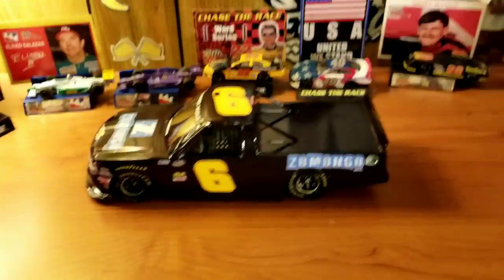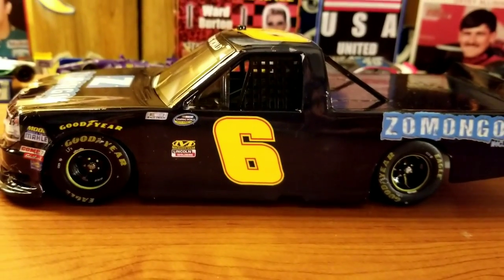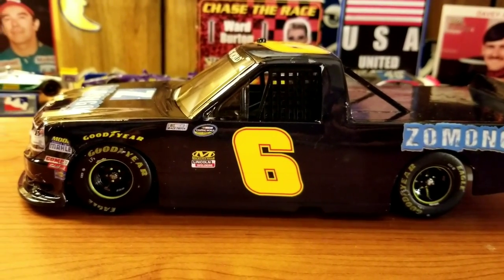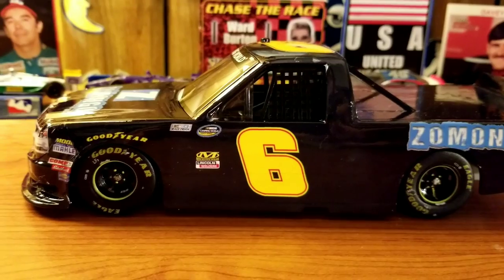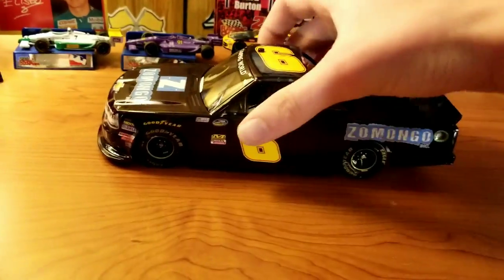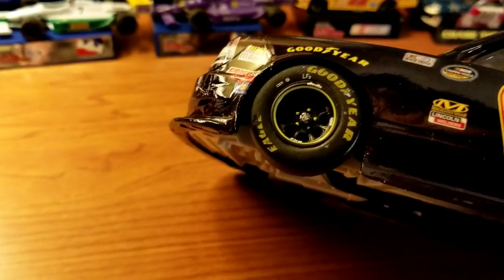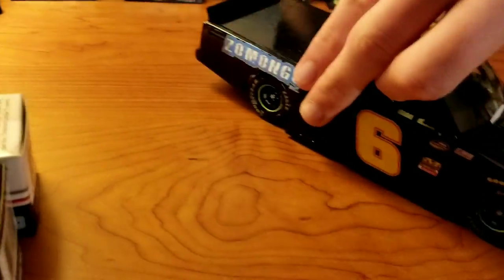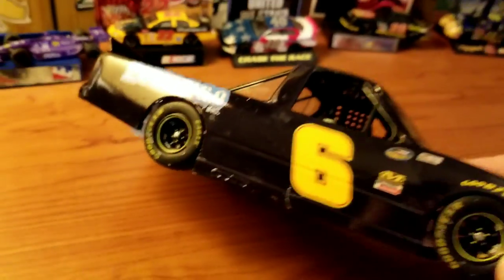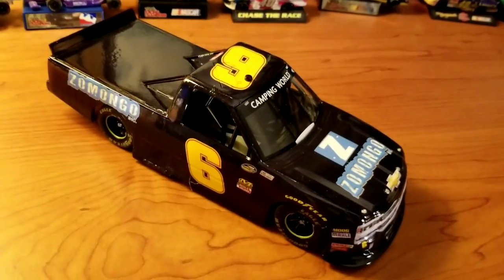The last thing we have here is clearly a custom. I would show off the box, but it's not necessarily relevant. It did come in one — it was a 2018 Johnny Sauter Daytona race win box — which I can tell is exactly what this truck is, or at least a race win, because the tires are a little beat up. But that's cool, that adds to it.